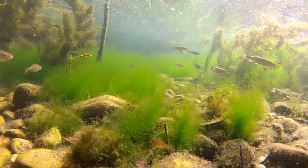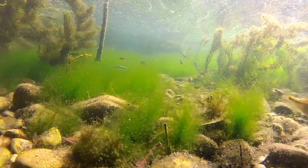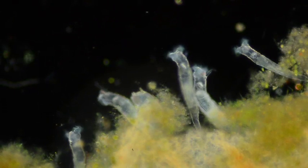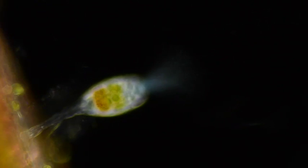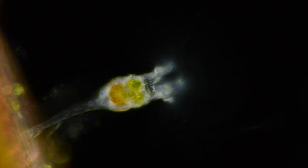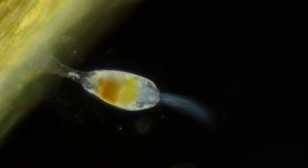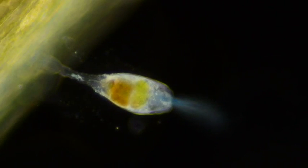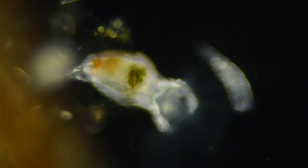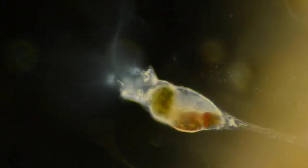Just under the surface, amazing events are unfolding. And if your eyes were as powerful as a microscope, you might see something like this. These are rotifers, minute multi-celled creatures complete with a brain and nervous system. They can be found living on the surface of submerged plants or even swimming amongst the plankton.